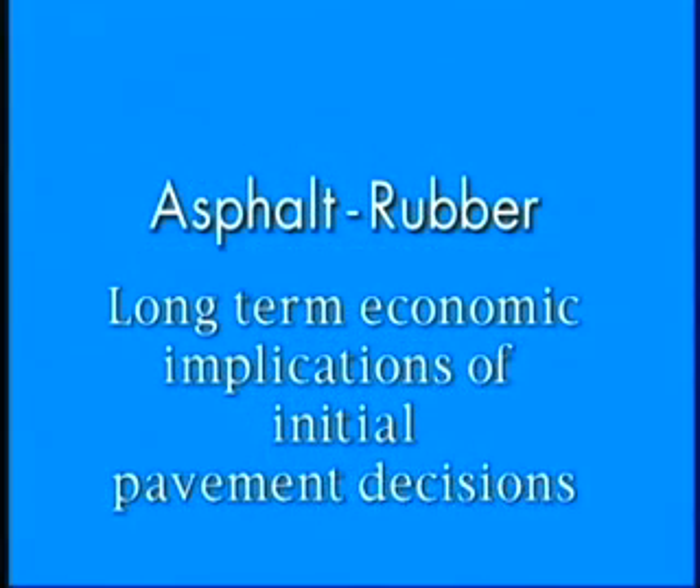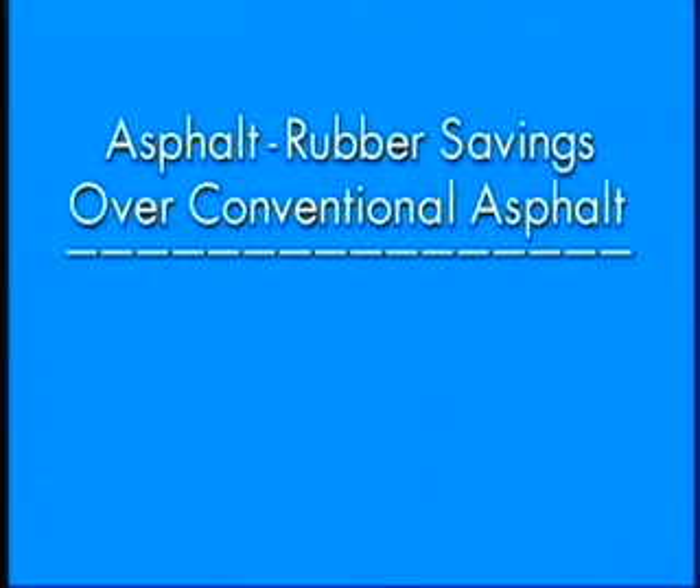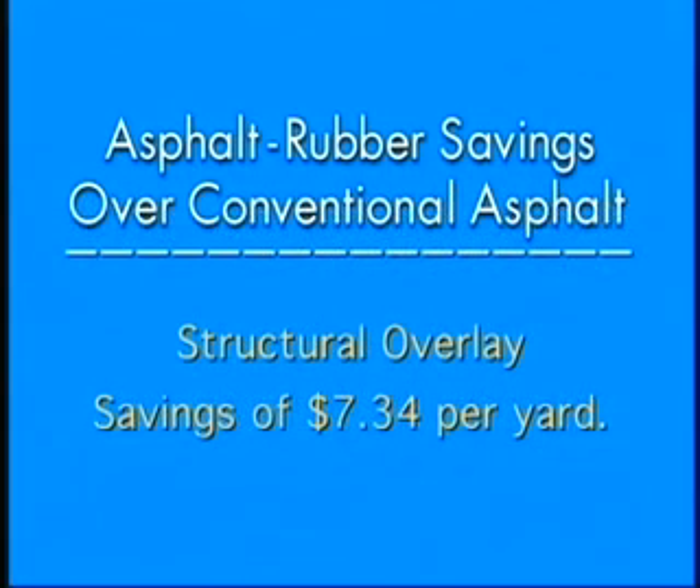A life cycle cost analysis was conducted on asphalt rubber to qualify the long-term economic implications of initial pavement decisions. The study identified alternative maintenance and rehabilitation strategies and their expected lives, including all costs from preliminary engineering to future maintenance. Three scenarios used by the California Department of Transportation were examined: with a spray-applied membrane, asphalt rubber saves $4.11 per yard; with a thin hot mix overlay, savings climb to $5.18 per yard; and with a structural overlay, asphalt rubber saves $7.34 per yard over conventional asphalt.